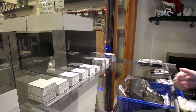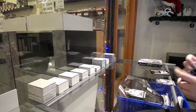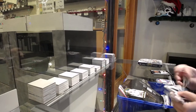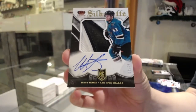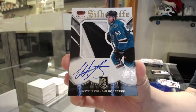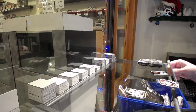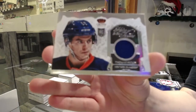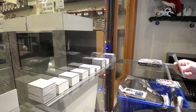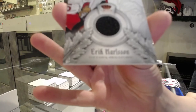Rookie royalty gold auto numbered to $4.99 of Max Tennyson for San Jose. We've got a Silhouette Rookie Patch Auto gold numbered to $25 for San Jose, Matt Irwin. Heir to the throne jersey for the Islanders, Thomas Hickey. And Lords of the NHL jersey for Ottawa, Eric Carlson.